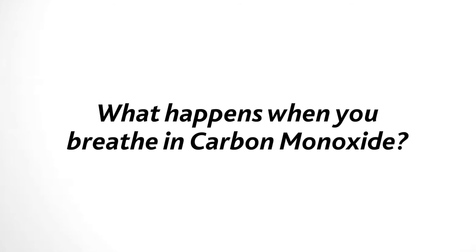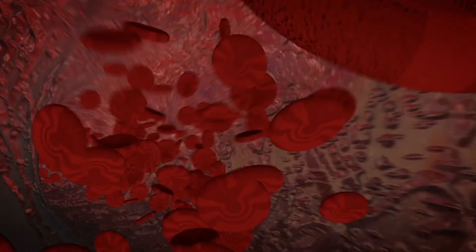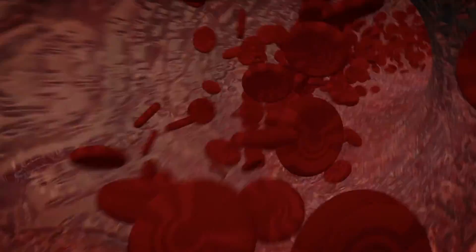So what happens when you breathe in carbon monoxide? After carbon monoxide is breathed in, it enters your bloodstream and the blood is no longer able to carry oxygen. This lack of oxygen causes the body's cells and tissue to fail and die.